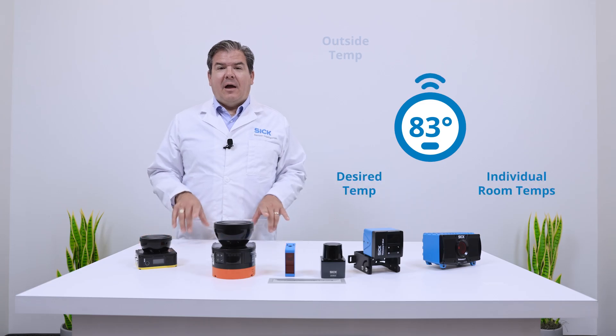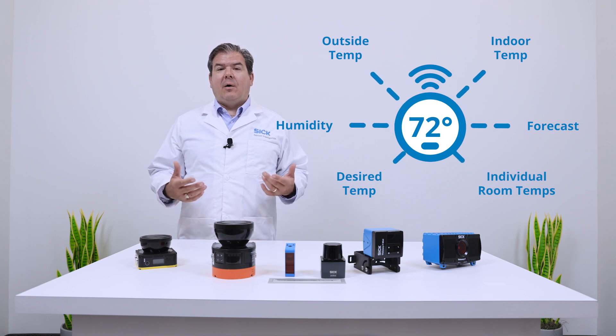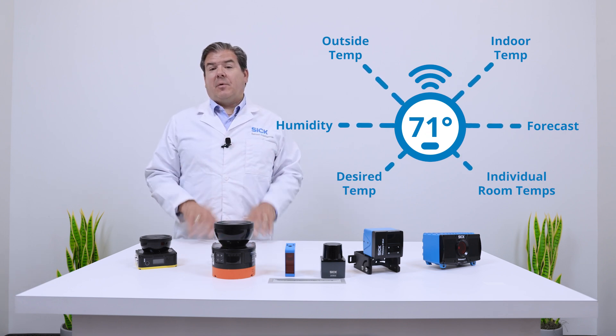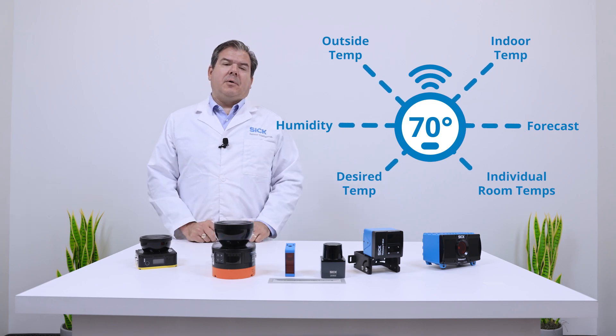But that's it. The intelligent version collects this data over time, and then automatically adjusts to make sure the system is running efficiently — and it does this without any user input.